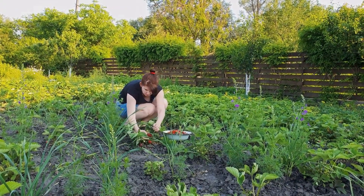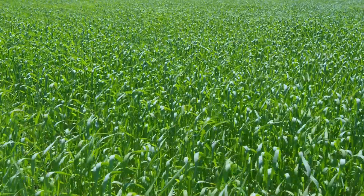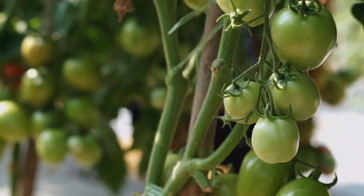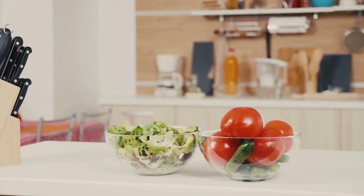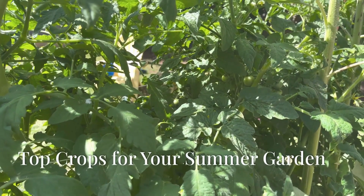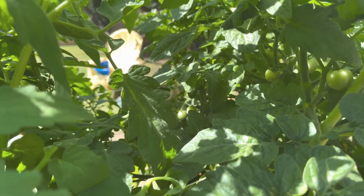Summer crops are not only about enjoying fresh, homegrown produce — they're about making the most of the longer days and warmer weather. These crops often require more sunlight and thrive in the heat, providing perfect ingredients for your summer salads, grilling, and refreshing drinks. Let's dive into the top crops for your summer garden.